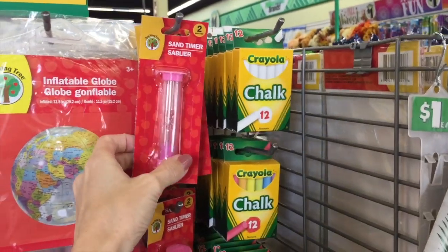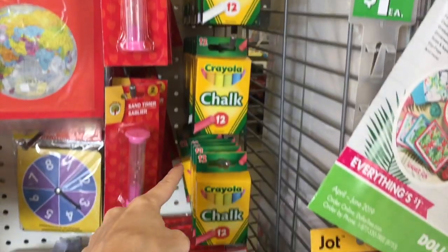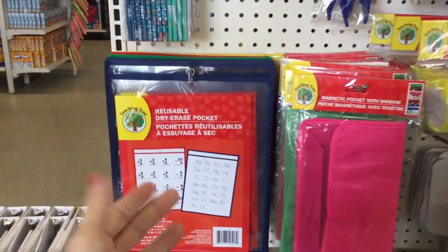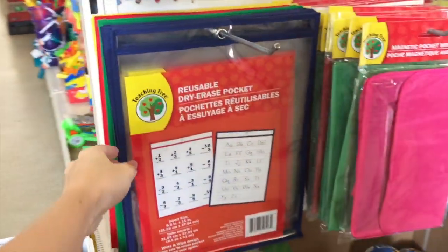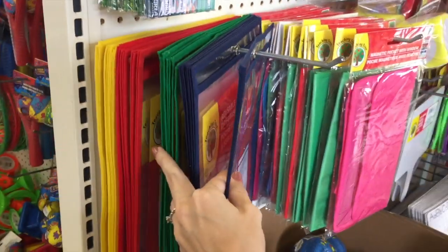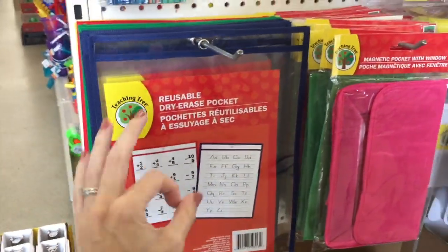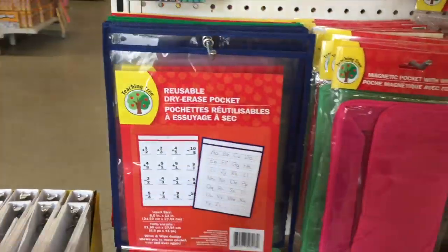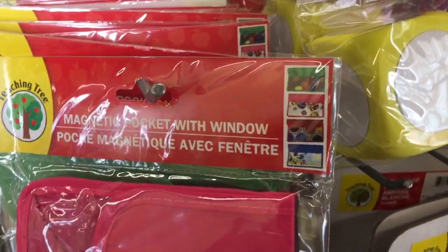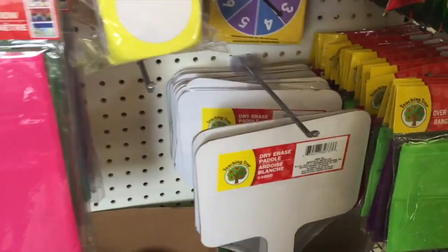It's very loud in here. A sand timer, some chalk — multicolored and white. I waited for it to die down a little bit. I'm right by the register, so that might have something to do with it. We saw these at Target also for a dollar, but they have different colors here at the Dollar Tree. But it fits a full size sheet of paper, which I think is fantastic. You can put anything in there — it's a magnetic pocket with window. They have a bunch of colors in here too, but you only get one for a dollar.